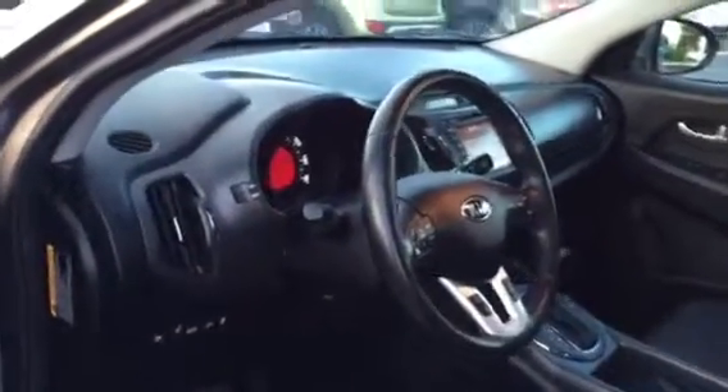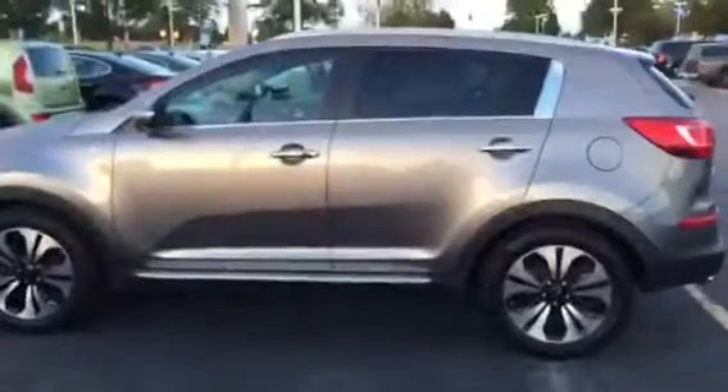If you have any questions, please give us a call at 262-886-2886. Again, my name is Nick and this is the 2013 Kia Sportage. Thanks, bye.